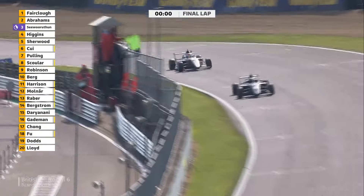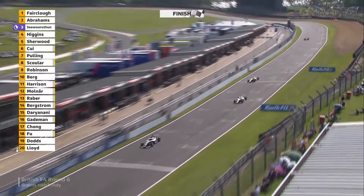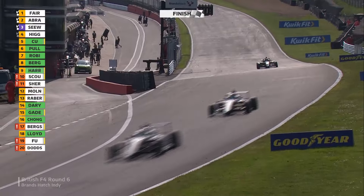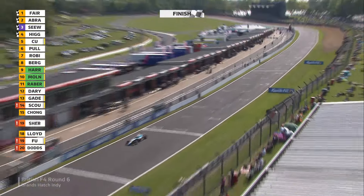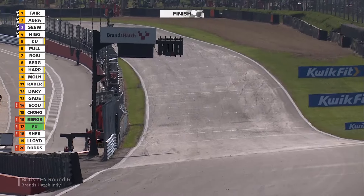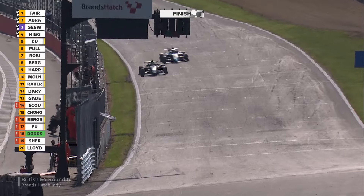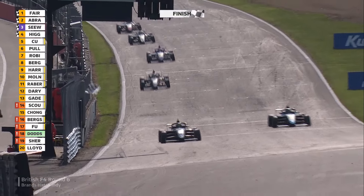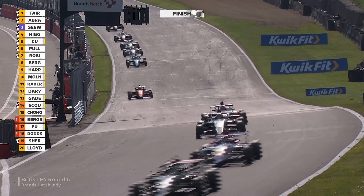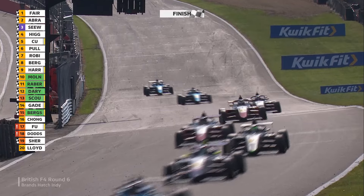This is the final lap — one, two, three for High Tech. Unbelievable. After the chequered flag: Deegan Fairclough takes a dramatic race win. Mika Abrahams is second. Reza Seaworthen is third. Then James Higgins. Yampit Sway wins the rookie category taking fifth. Bart Harrison is up into second position in the rookies — that move on Molnar puts him there. Rookie podium completed by Molnar from August Raber. Abby Pulling made it through into sixth — five places of progress.